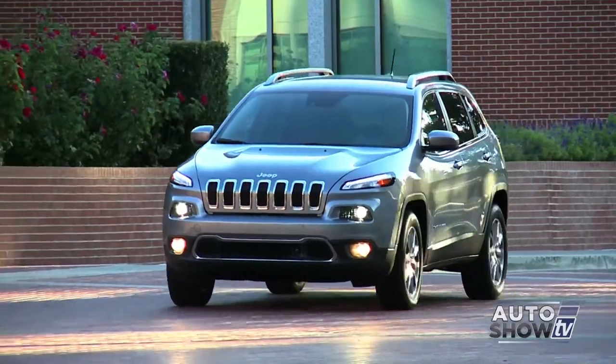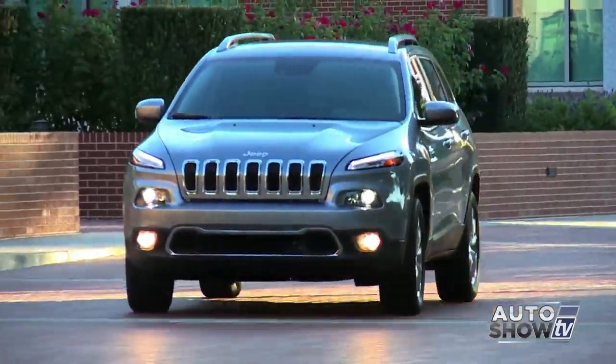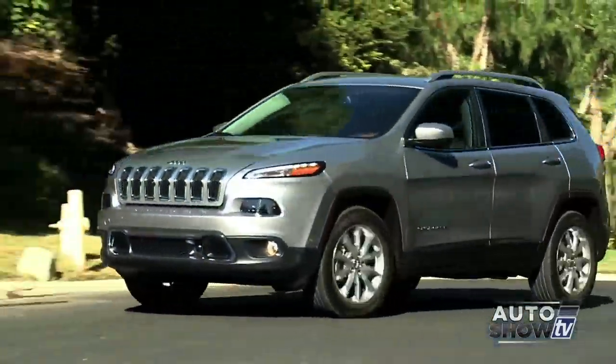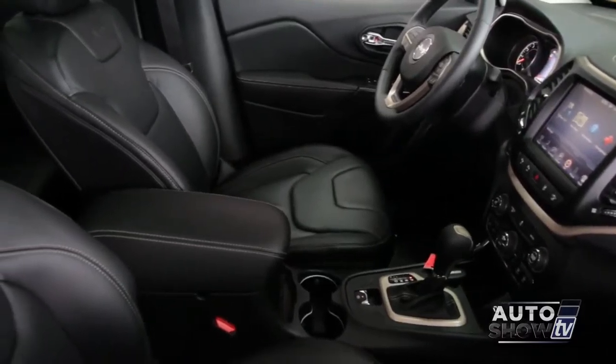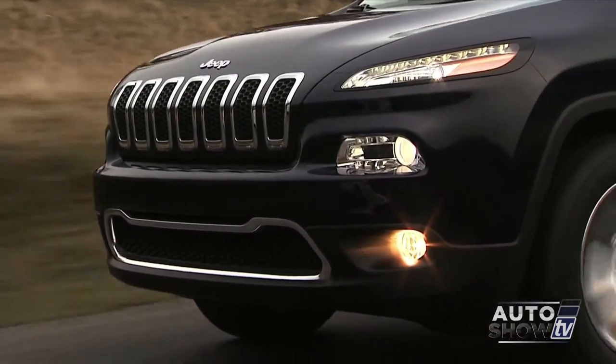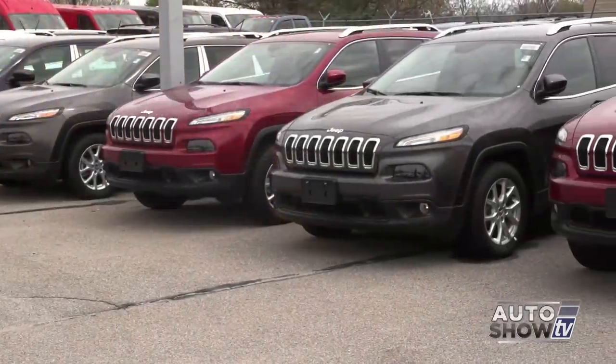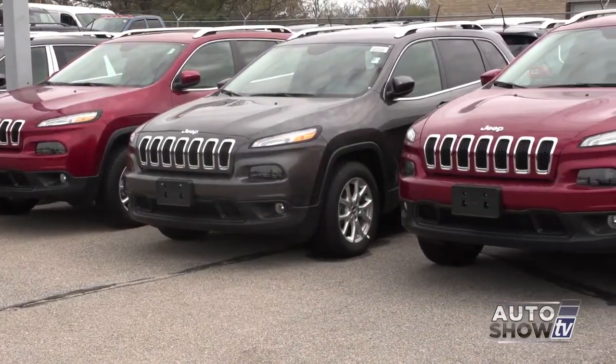The Jeep Cherokee is back in 2014 and better than ever. It quickly became an Auto Intelligence recommended small SUV. The Cherokee boasts a bold and modern style that's all Jeep inside and out. It's a smooth ride, provides great gas mileage, and bursts with the latest technology in both safety features and connectivity. There are four models of the Cherokee, two that start under $25,000.